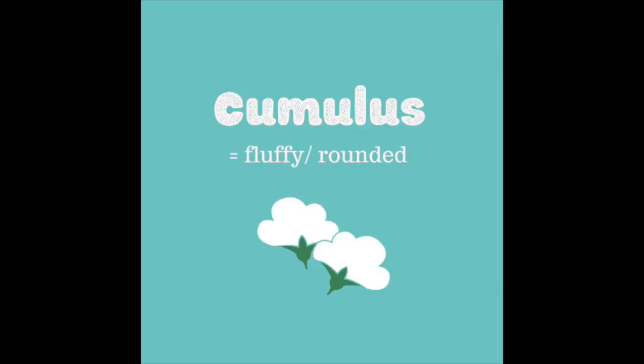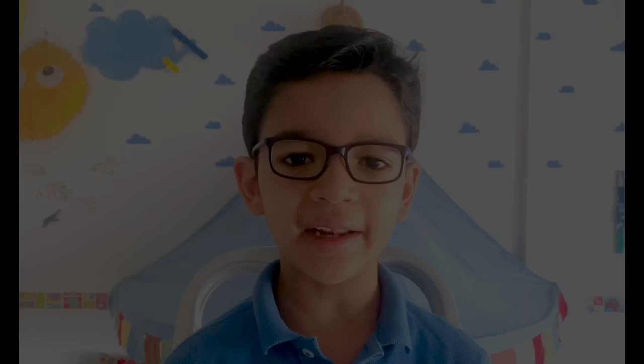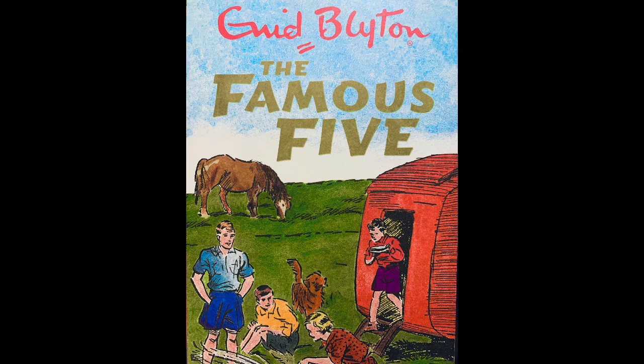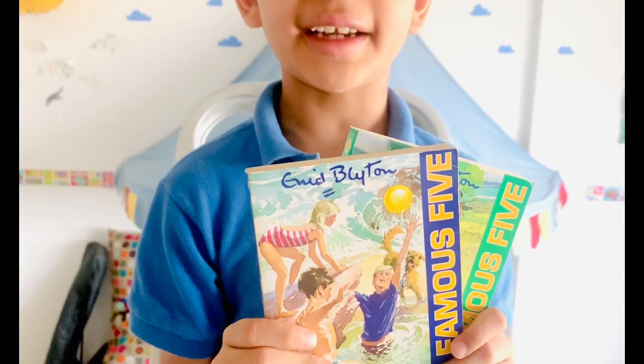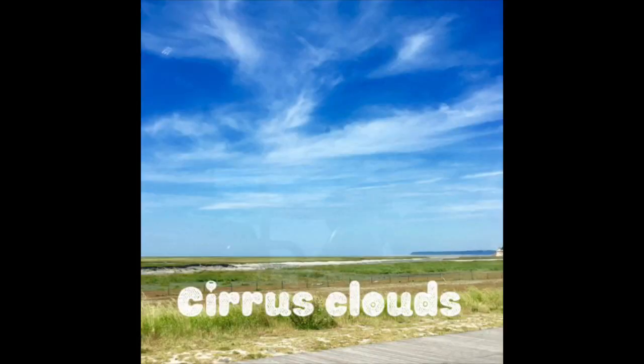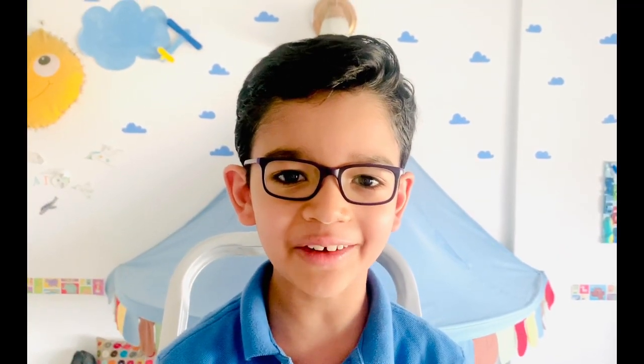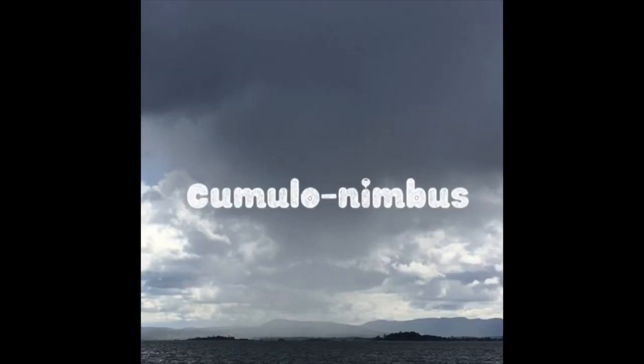The next cloud is a cumulus cloud, which is a good-weather cloud and is often seen as a fluffy woolly cloud in a bright blue sky. Whenever I think of cumulus clouds, I always imagine picnic scenes from the famous books written by Enid Blyton. The cirrus clouds are the highest clouds, which are thin and wispy and resemble a mare's tail. Nimbus is a term used for rain clouds.